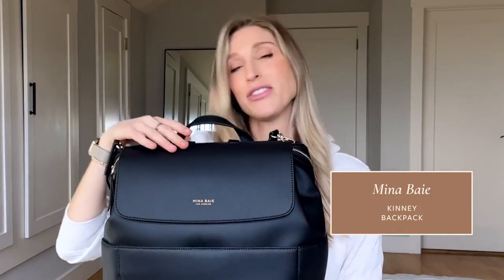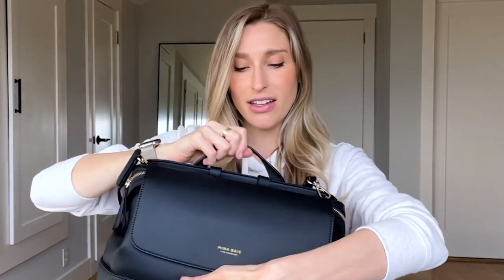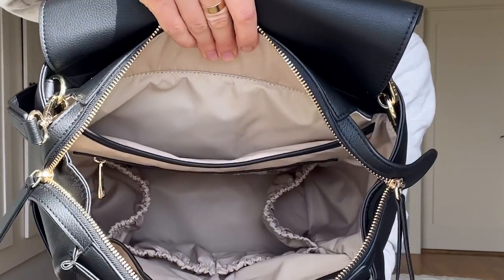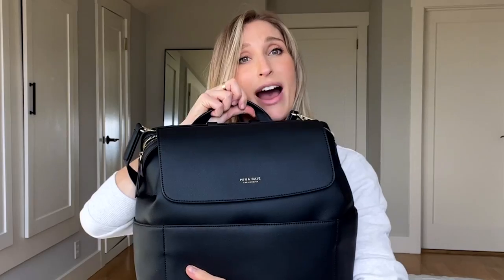So first, what am I packing in? I'm actually going to pack in the diaper bag that I plan to use for my baby. I asked you guys what's a good diaper bag and got a lot of amazing recommendations. This is the Kinney backpack by Mina Bae. I love it because it's super roomy, it's all light on the inside so you can see all the pockets, and it's a backpack so I can put it on my back if I am carrying something out of the hospital — like a child.